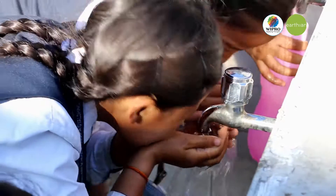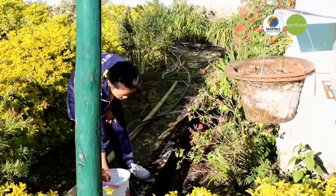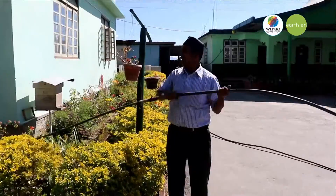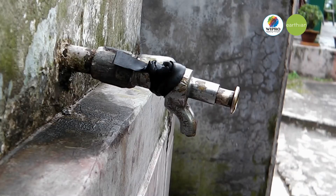The water is utilized for drinking, washing, gardening, etc. The waste water or used water is mostly deposited at a safety tank, either for gardening or ground water recharge. In this way, water plays a vital role in our school and in everyone's life.